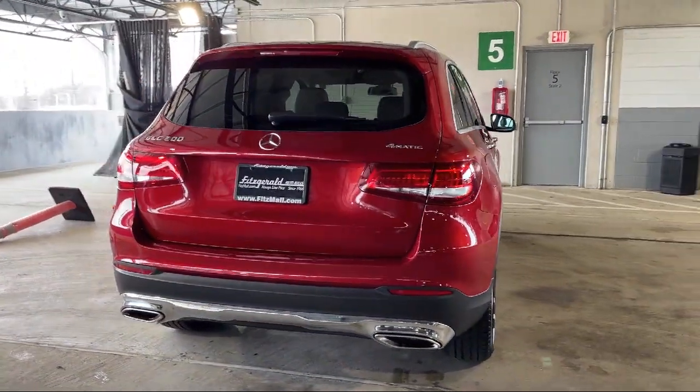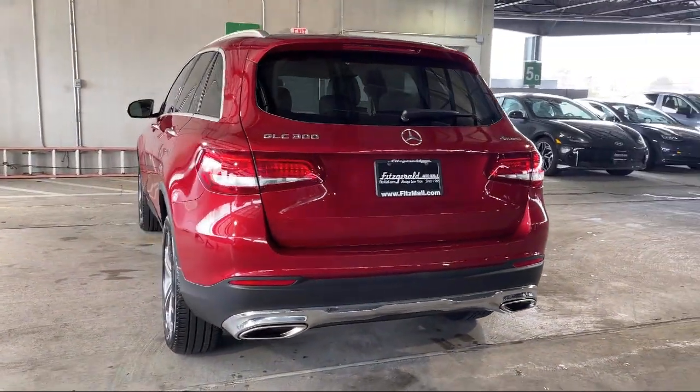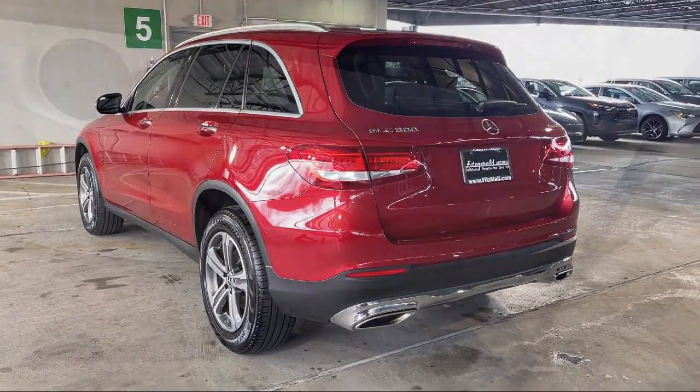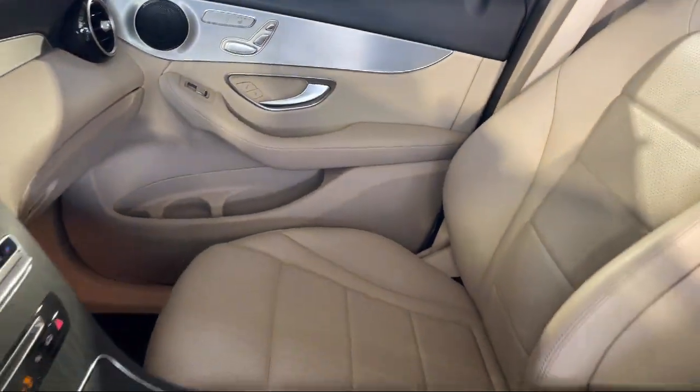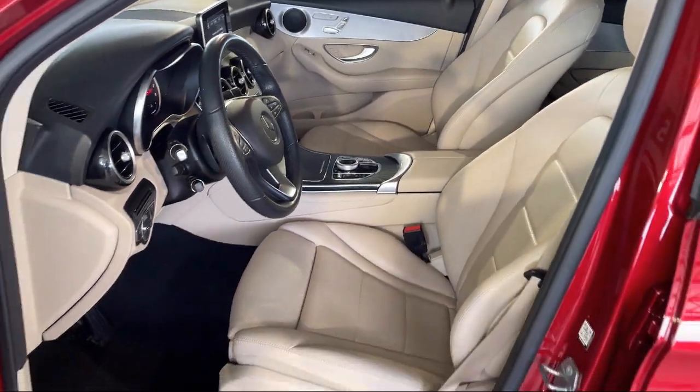Multi-function Remote Keyless Entry, Driver Knee Airbags, Steering Wheel Mounted Phone Controls, Ventilated Disc Front Brakes, Steering Wheel Mounted Cruise Control, and has less than 40,000 miles on the odometer.